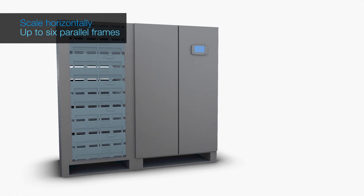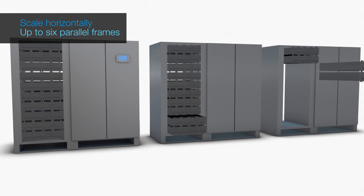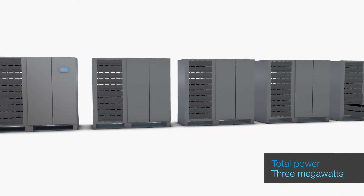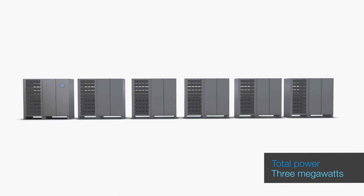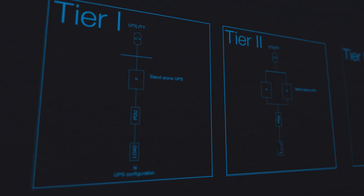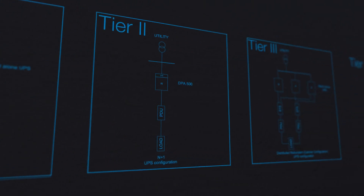The system can also scale horizontally, linking up to six parallel frames, increasing the total power to 3 megawatts. And with a variety of configuration options, the system is designed to accommodate all four data center tiers.